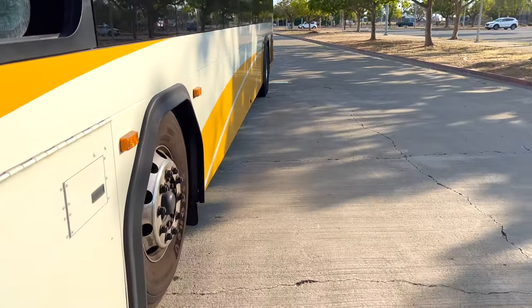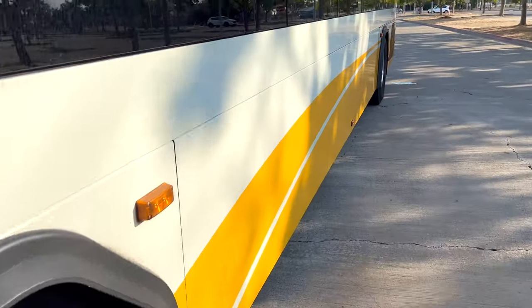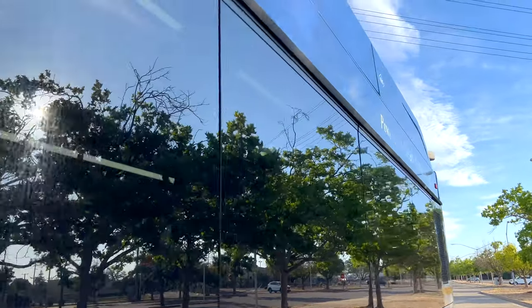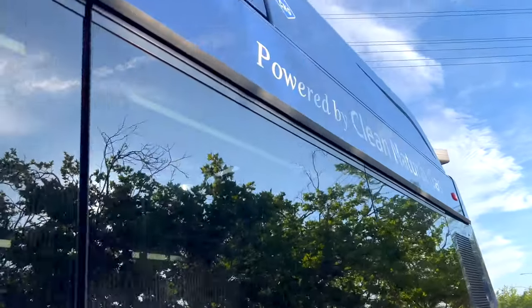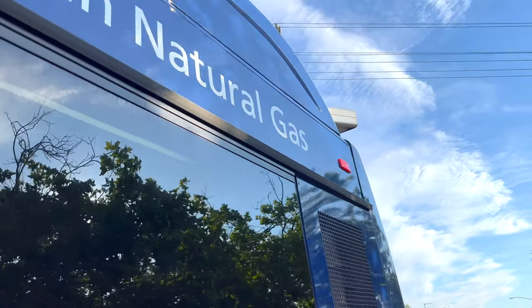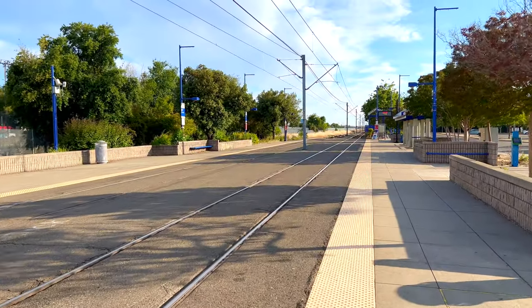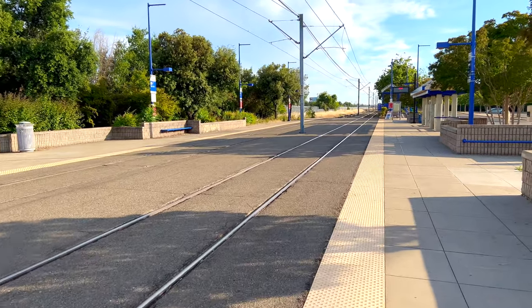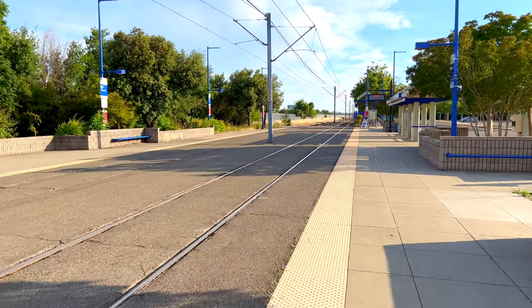We are now parked at the other end of the route, which is Marconi Arcade Light Rail Station. You can see this beautiful Gillig BRT bus — it's powered by clean natural gas, not diesel. Here is the light rail station — it looks like a light rail station because it is.